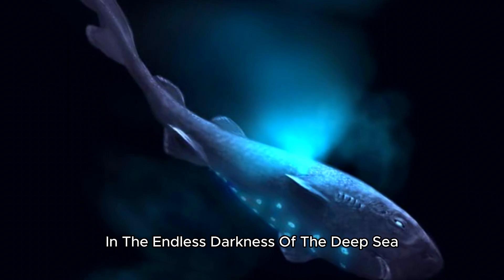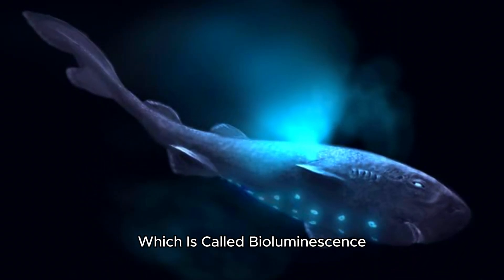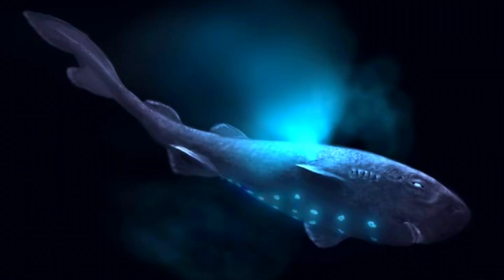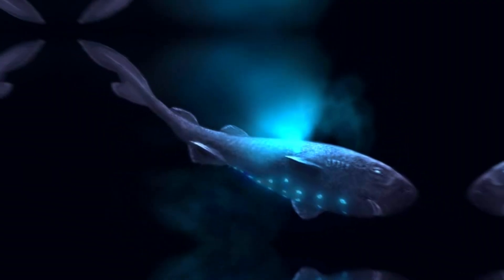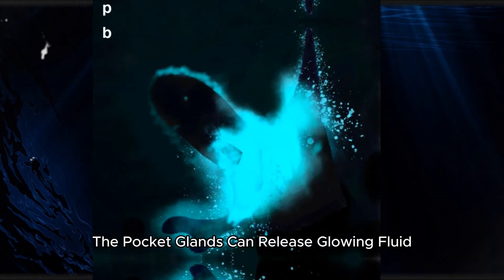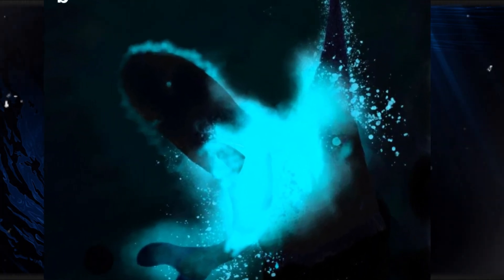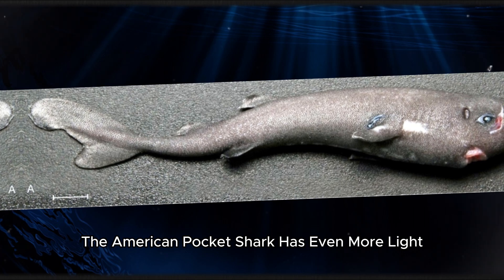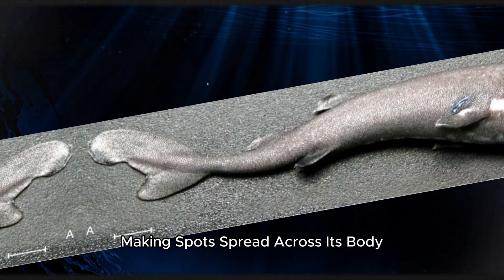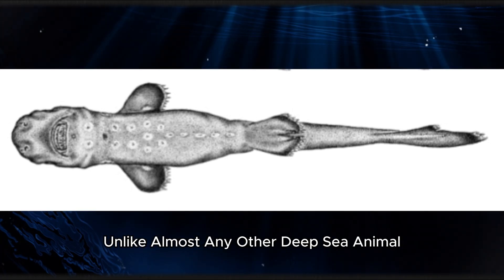In the endless darkness of the deep sea, making light is a powerful tool, which is called bioluminescence. When the shark moves its fins, the pocket glands can release glowing fluid into the water. The American pocket shark has even more light-making spots spread across its body, giving it different ways to make light unlike almost any other deep sea animal.